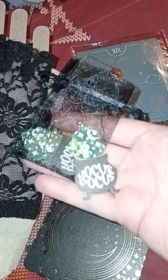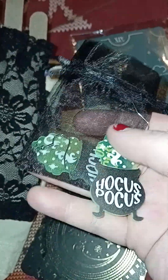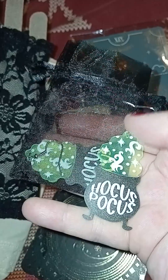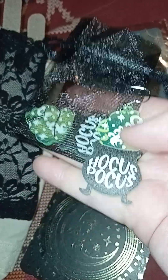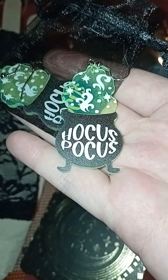We've got some Hocus Pocus dangly earrings — they're very cute. I don't actually wear earrings, but I might see if I can convert them into a necklace instead, because Hocus Pocus is one of my all-time favourite films and I love the sequel as well. So they're very cute.